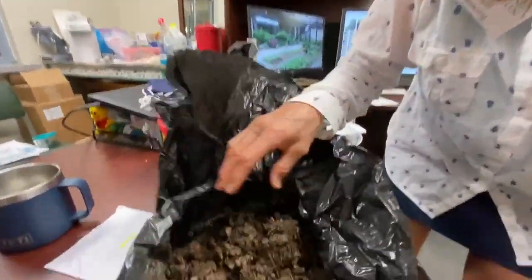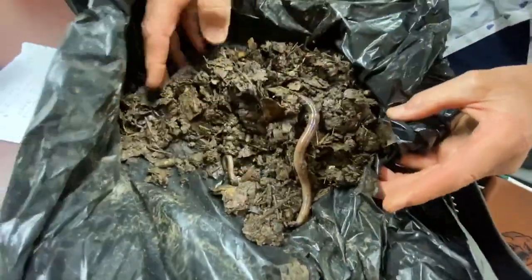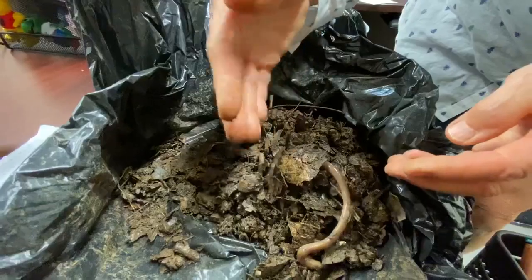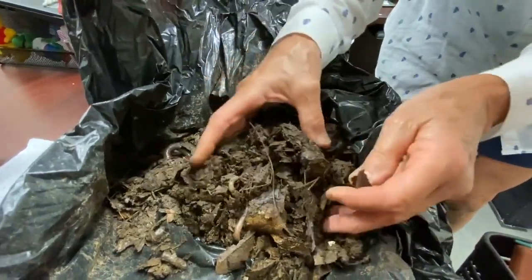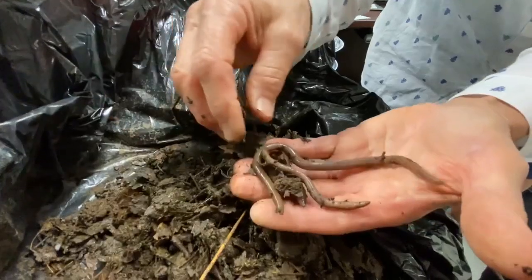We've got a couple here, about eight inches. Come on, little buddy — jump! I've already dug most of them out. That one's kind of kicking a little. Of course, they won't perform. Some of them I had in water for a really long time, but they jump and squiggle a whole lot. When you grab them, they tend to violently jump — he's not jumping too much.